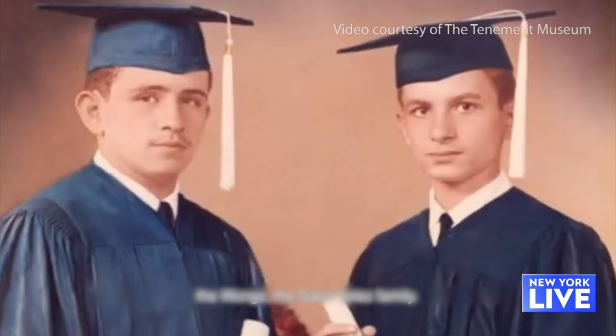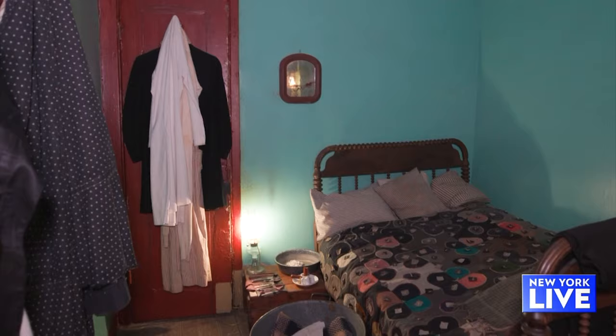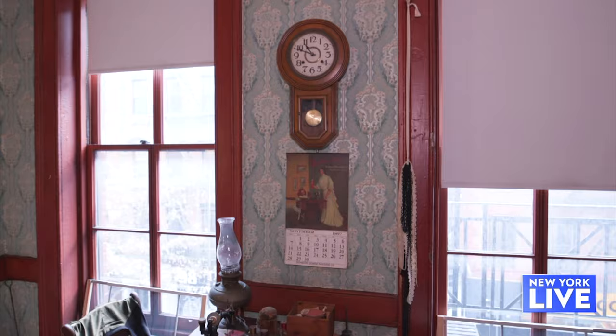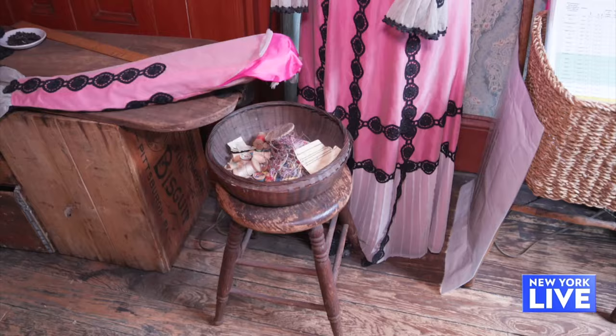So how many rooms are typically in an apartment? Every apartment in this building at 97 Orchard Street is the same size, about 325 square feet, with three rooms. This apartment is recreated to the 1890s. This is the home of Harris and Jenny Levine and their five kids. Harris Levine runs a small garment factory from his family's apartment, and this was really common — the Lower East Side in the 1890s, early 1900s, is really the heart of the garment industry, not only for the city but really for the whole country.